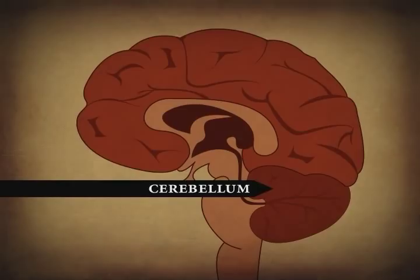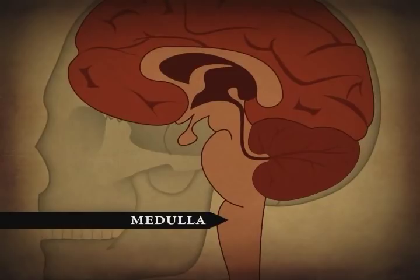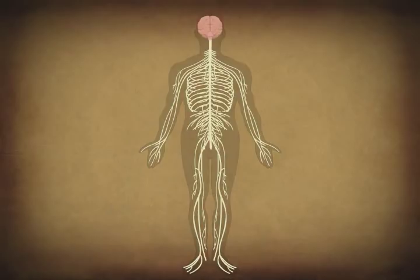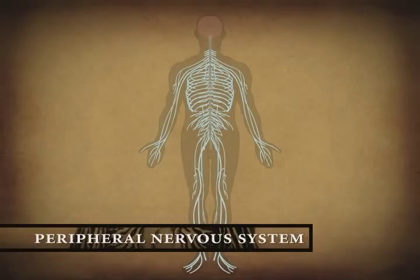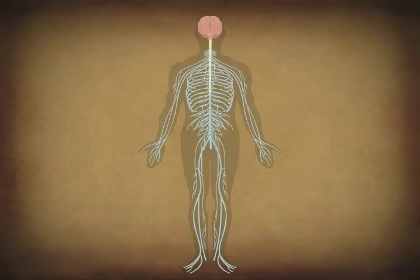Behind the brainstem is the cerebellum. It performs several critical functions, including coordination of movements, maintenance of posture, and the learning of motor skills. The medulla, which is the lowest part of the brainstem, transitions to the spinal cord through an opening at the base of the skull. The spinal cord is enclosed within the spinal vertebrae. Axons from neurons in the brain travel down the spinal cord and out to their targets through the peripheral nerves, organized in bundles called fiber tracts. The nerves that exit the spinal cord are part of the peripheral nervous system, which has two divisions: the somatic nervous system, made up of the motor nerves that activate the skeletal muscles, and the autonomic nervous system, made up of the nerves that regulate the internal organs and glands — the unconscious functions of the body. Commands from the brain travel down the spinal cord and out to muscles and internal organs, while sensory input from the body travels up the spinal cord to the brain.